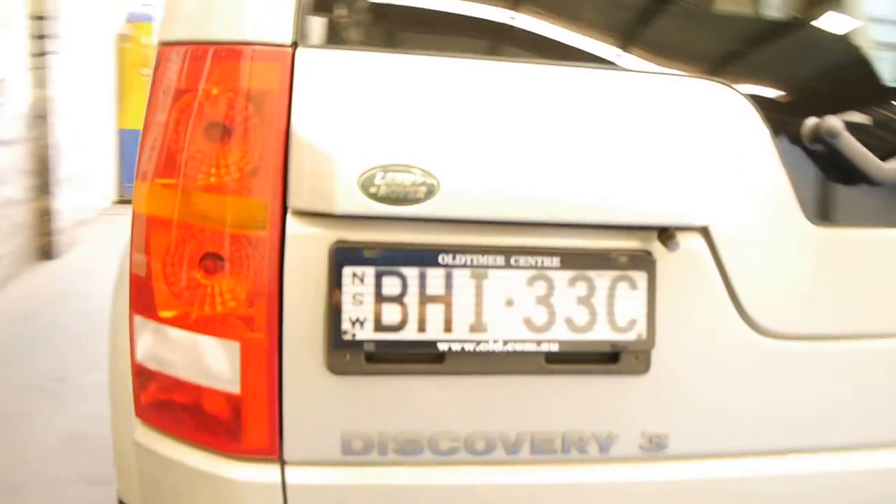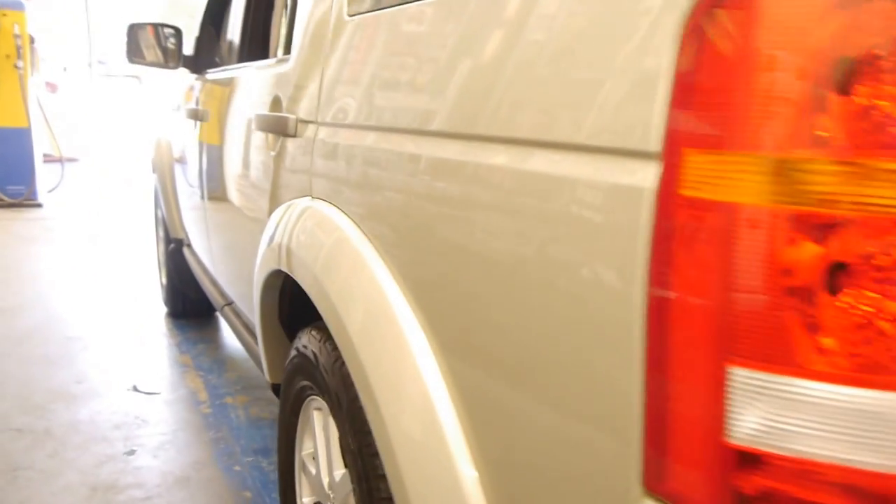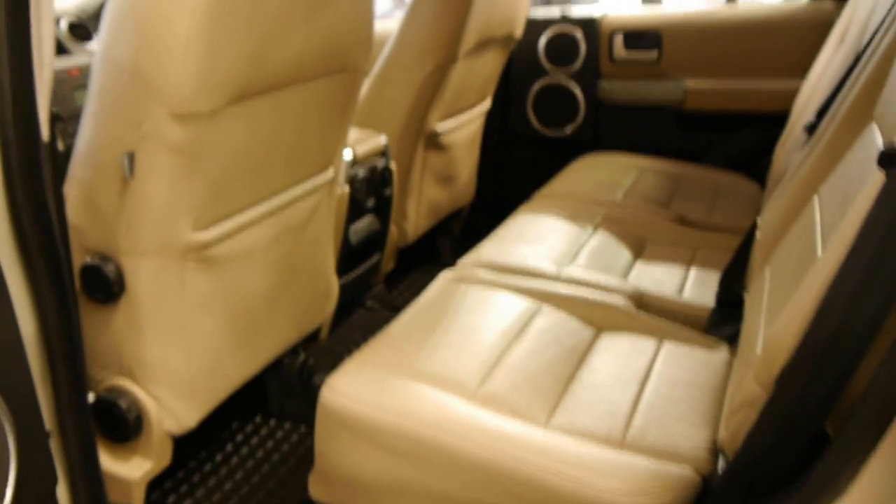Front and rear parking sensors. It's gun barrel straight down the side as you can see. If you're in the market for a Discovery 3 in a diesel, we think this would have to be the car to buy at the moment.